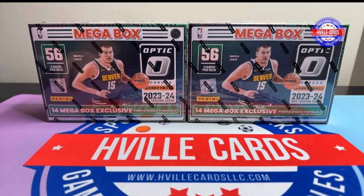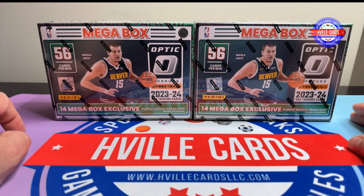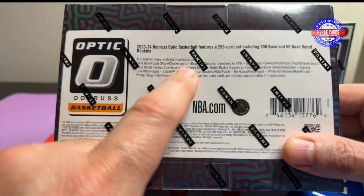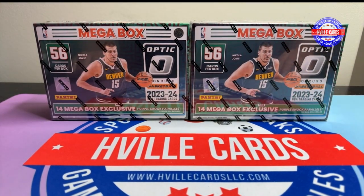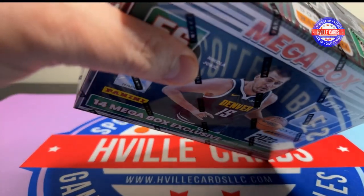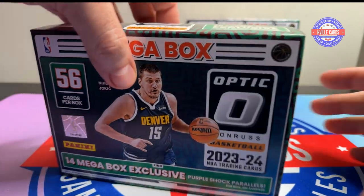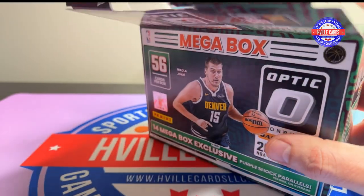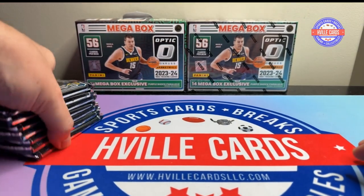So we're getting Optic Basketball Megas — we're getting both of these bad boys. I'm looking for some checkerboard Wimby, or a blue seismic number two at 249. So checkerboard or blue seismic, that is the goal. Autographs work too. My new logo is just about ready — I went ahead and okayed it, and they're going to deliver probably tomorrow.